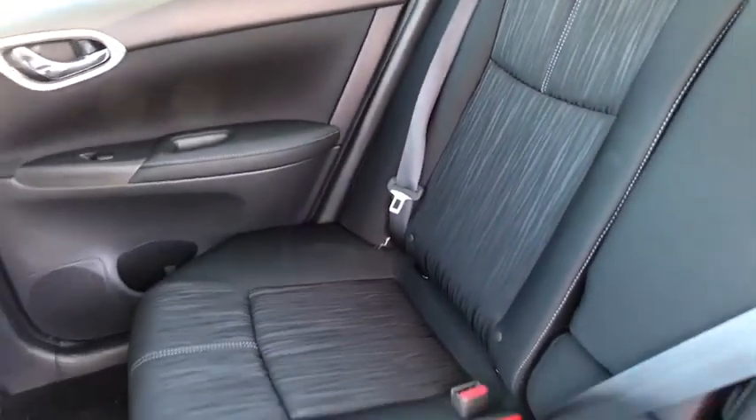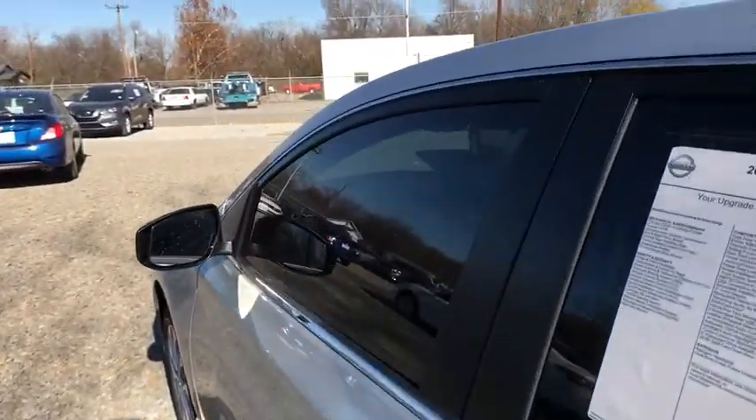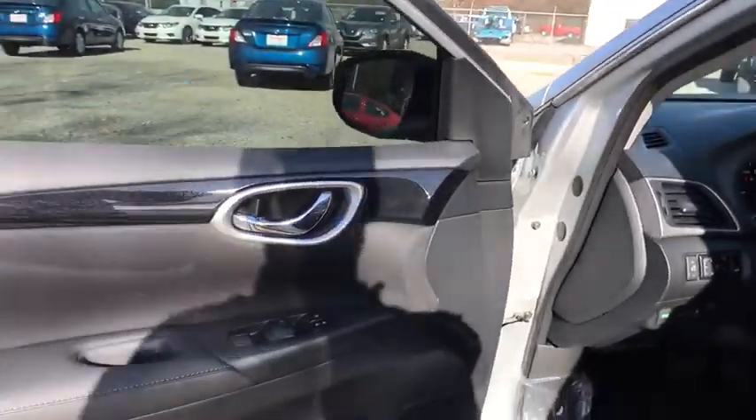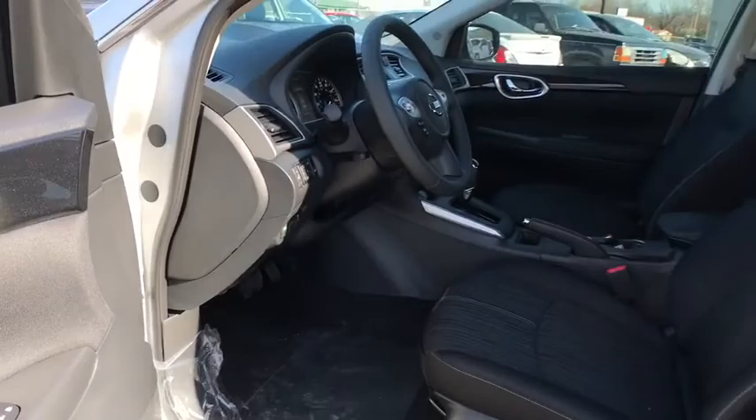Driver airbag. Cruise control. Keyless start. AM FM stereo radio. Front wheel drive. Rear defrost. Climate control. Bucket seats. MP3 player. CD player. Come take a test drive today.